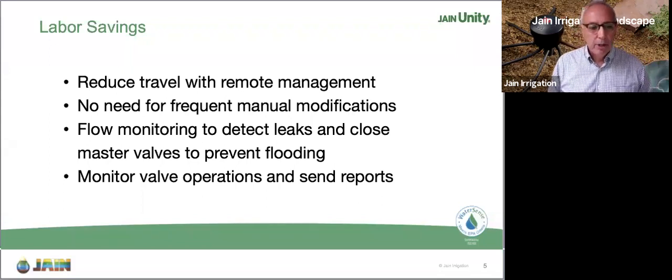The Hermit Crab also gives you full flow monitoring capabilities. When you get a line break or a leak, the Hermit Crab detects it and alerts you. I have a saying: if we as a contractor point out the issue to the customer, we can bill for it. If there's a mess we haven't caught and the customer points it out to us, chances are that's a repair we're doing for free. Detecting leaks and closing master valves to prevent flooding is huge. You're also going to be able to monitor valve operations, so you're alerted to potential issues before they happen.